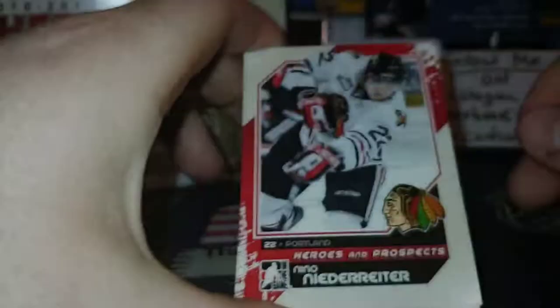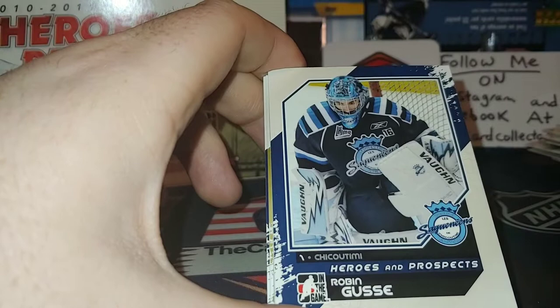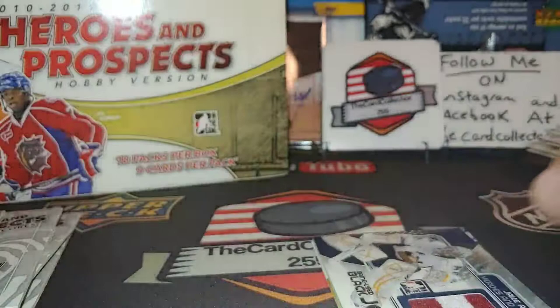Nino Niederreiter, pretty cool, playing for Portland. Christian Thomas, Robin Gusev — probably butchering that name. Chilliwack — rest in peace Chilliwack, I believe it became the Victoria Royals. Roberto Luongo and our first hit is pretty good for the St. Louis Blues — Stanley Cup winner Jake Allen, Jake Allen. Very nice piece of memorabilia right there.